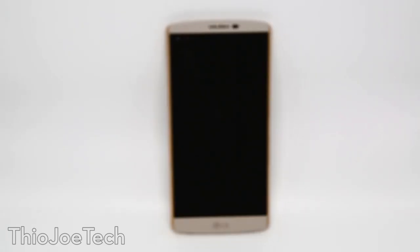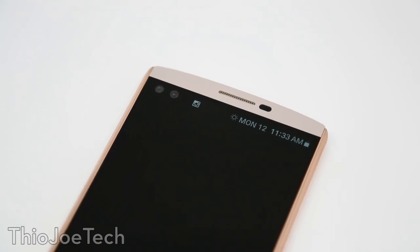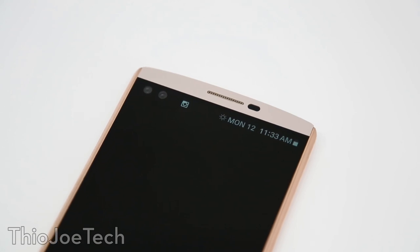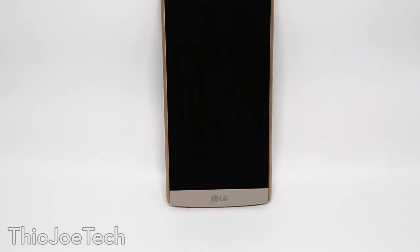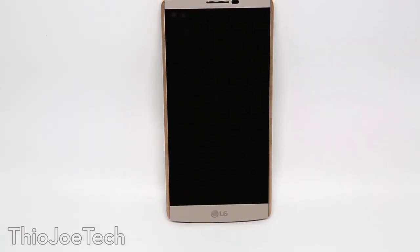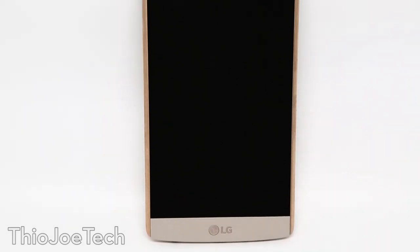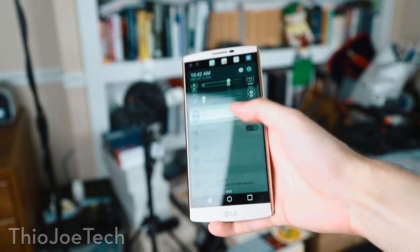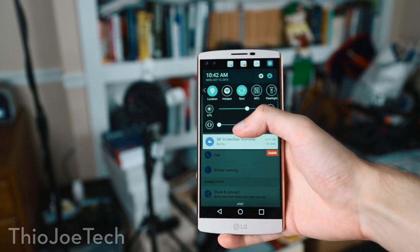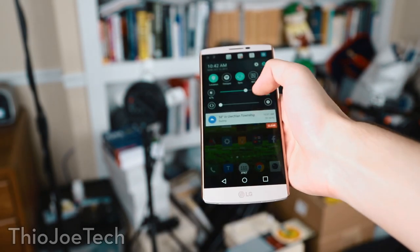First let's take a look at the front of the phone. The first thing you'll probably notice, which sets this phone apart from pretty much everyone else, is the second screen. It's a little screen at the top in addition to the main screen, which I'm going to talk about in a bit. As for the main screen, it is 5.7 inches. This is a big screen. It doesn't really look that much bigger compared to the G4, but somehow it feels huge. With my small hands it definitely takes getting used to, especially reaching something at the top.